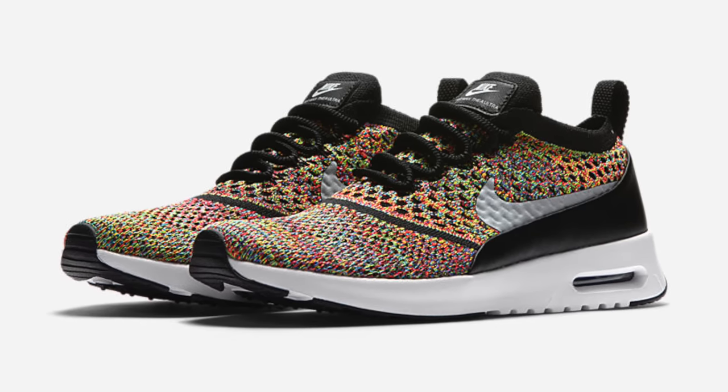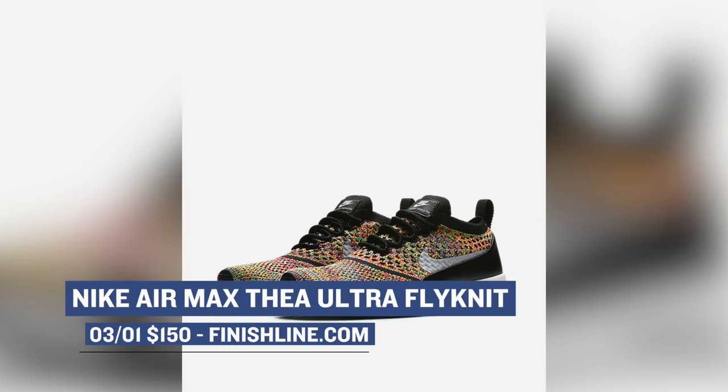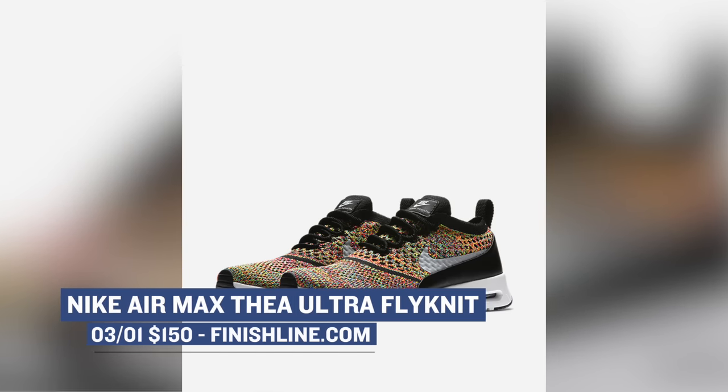On the Nike sportswear side of things, we have the Nike Air Max Thea Ultra Flyknit in the multicolor colorway. As you can imagine, this is the women's only release, though that colorway is super dope. You can grab those starting at $150 — they dropped yesterday as well.